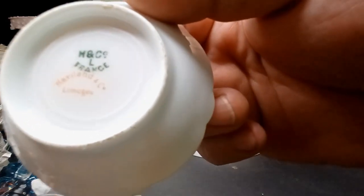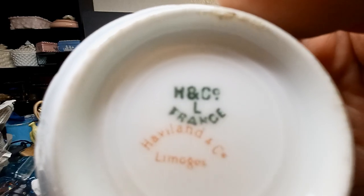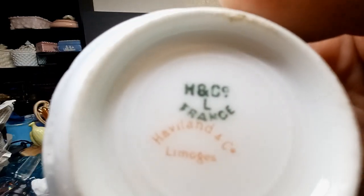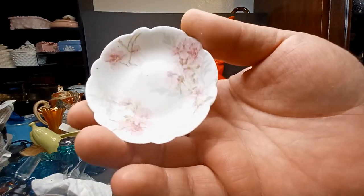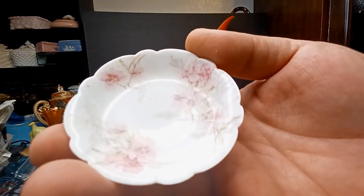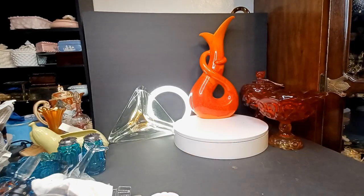This is the smallest little Havilland Limoges dish — H&Co L, so that's the L for Limoges. I forget what that dates it to, but it's a pretty old little dish. I think right around 1900 if I'm not mistaken. I'm just gonna set that there because we've got a few little ceramic pieces.